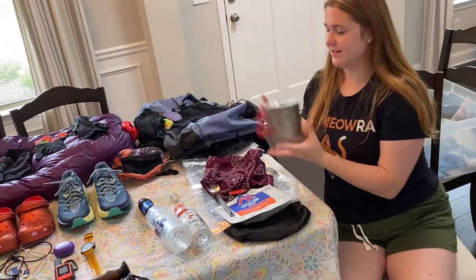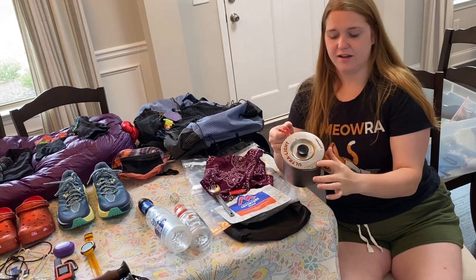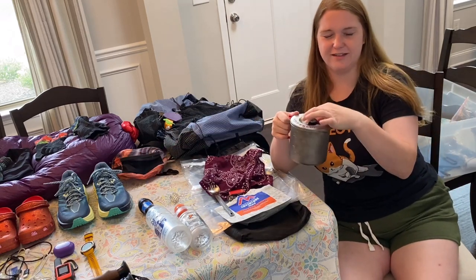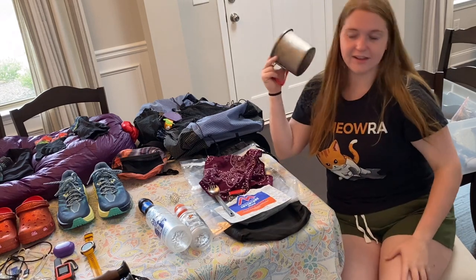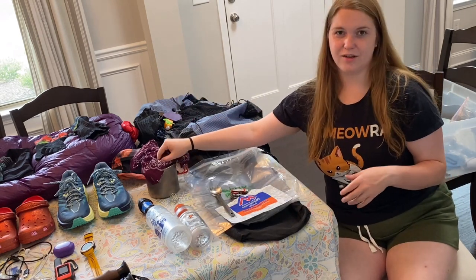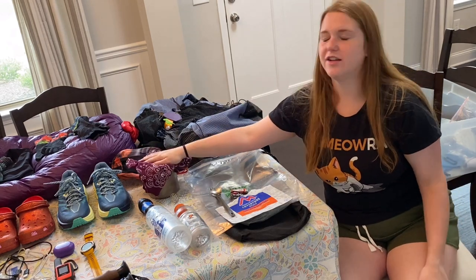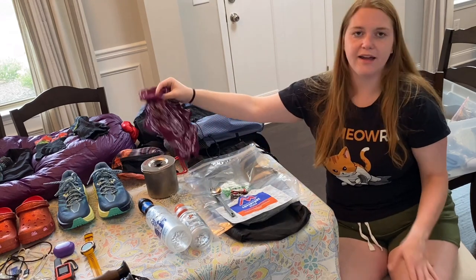For food, here is my pot — the Evernew Titanium Pasta Pot, 1-liter. It's really light, has a strainer, and the top snaps on so I don't have to worry about it going anywhere or keeping track of rubber bands like with my old pot. I also keep a little bandana in here so that my fuel, stove, and lighter aren't banging around while I'm hiking. I can also use it to wipe my face or clean the pot.